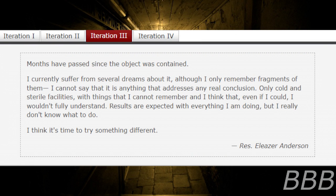Iteration 3. Months have passed since the object was contained. I can't stop suffering from several dreams about it. Although I only remember fragments of them, I cannot say that it is anything that addresses any real conclusion. Only cold and sterile facilities, with things I cannot remember — and I think that, even if I could, I wouldn't fully understand. The cells are affected with everything I am doing. But I really don't know what to do. I think it's time to try something different. — Researcher Eliza Anderson.